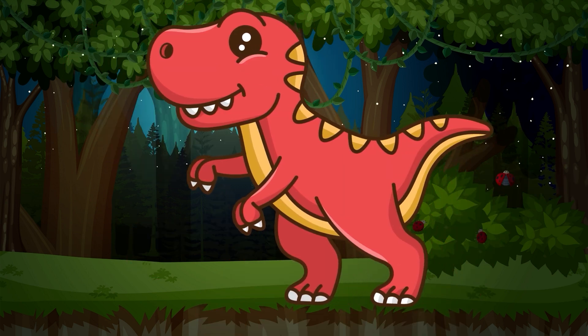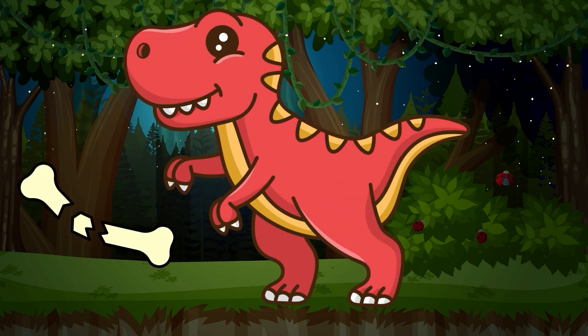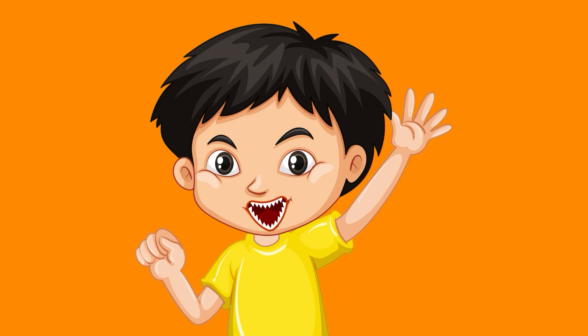Kids, did you know that T-Rex had such a powerful bite force that it could crush bones? Imagine having a mouth full of teeth like T-Rex!